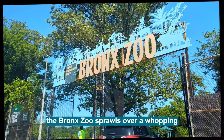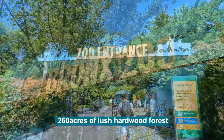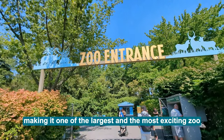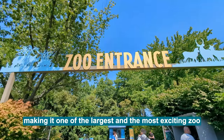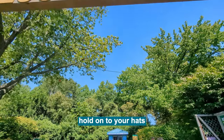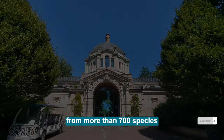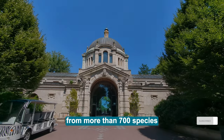Located in the heart of New York, the Bronx Zoo sprawls over a whopping 260 acres of lush hardwood forest, making it one of the largest and most exciting zoos in the good old US of A. Hold on to your hats! Because this place is home to over 10,000 animals from more than 700 species!